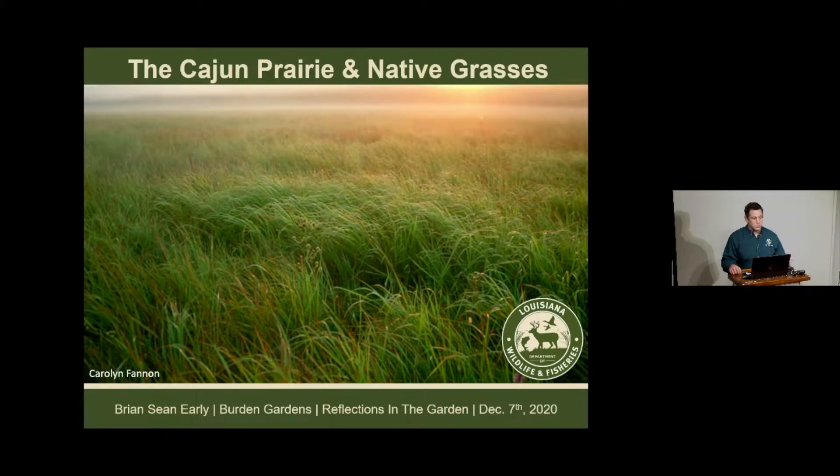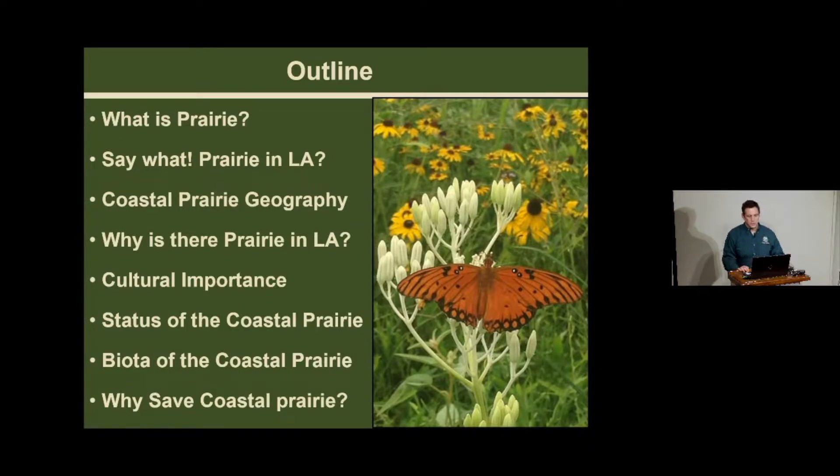The Cajun Prairie, also known as the Coastal Prairie or Great Southwest Prairie, is the topic of today—something I'm very passionate about and something that not many people know about here in Louisiana or elsewhere. Our journey today will cover what is prairie, coastal prairie geography, why we have prairie in Louisiana, its cultural importance, the status of coastal prairie, the biota of our coastal prairie, and why we should be saving this ecosystem.